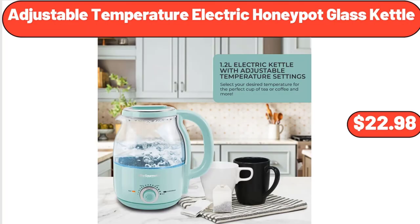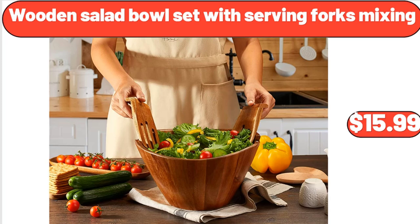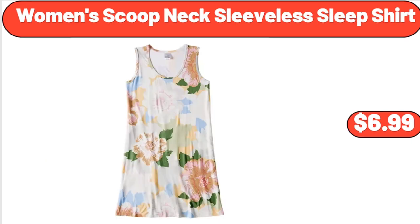Adjustable Temperature Electric Honey Pot Glass Kettle, $22.98. Kitchen Scales Digital, Weight Grams in Ounces, $11.45. Wooden Salad Bowl Set with Serving Forks Mixing, $15.99. Women's Scoop Neck Sleeveless Sleep Shirt, $6.99.